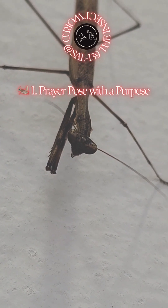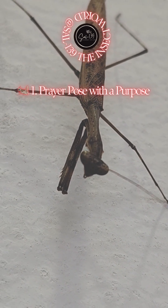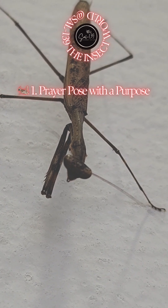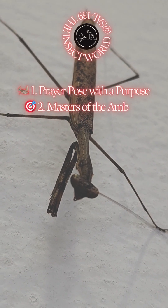1. Prayer pose with a purpose. Their iconic pose — front legs folded like they're praying — isn't for spiritual contemplation. Those raptorial limbs are locked and loaded, waiting to snatch unsuspecting prey in milliseconds.